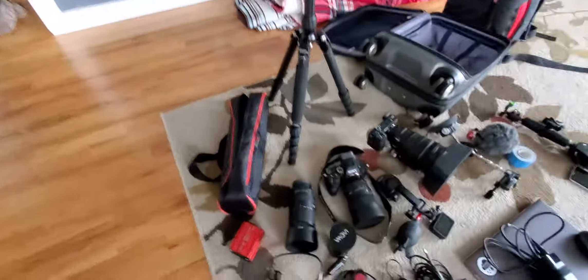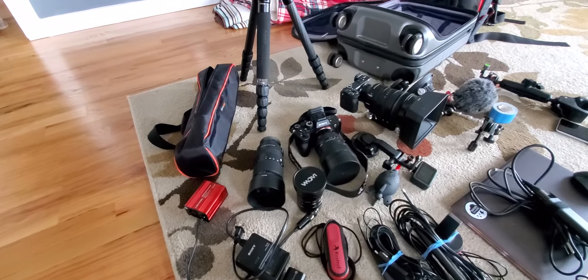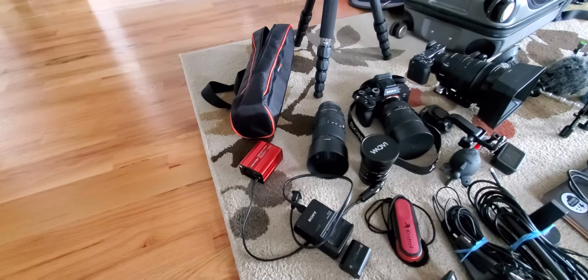Tripod. Sony a7r4 with two really wide-angle zooms. Sony a66 with 18 to 110 — great for video and as a zoom lens.